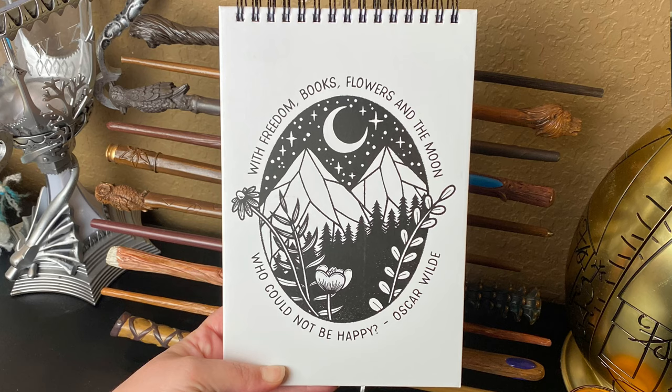Next it looks like we have a notebook and it says 'The freedom books flower and the moon, who could not be happy' — Oscar Wilde. It is just a regular notebook that flips over, has lined pages, and OwlCrate on the back. Very cool, I love when we get notebooks — I will definitely use this.